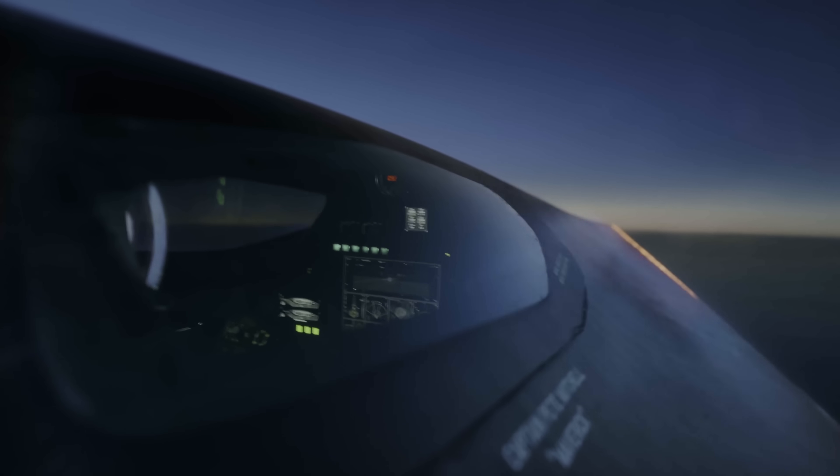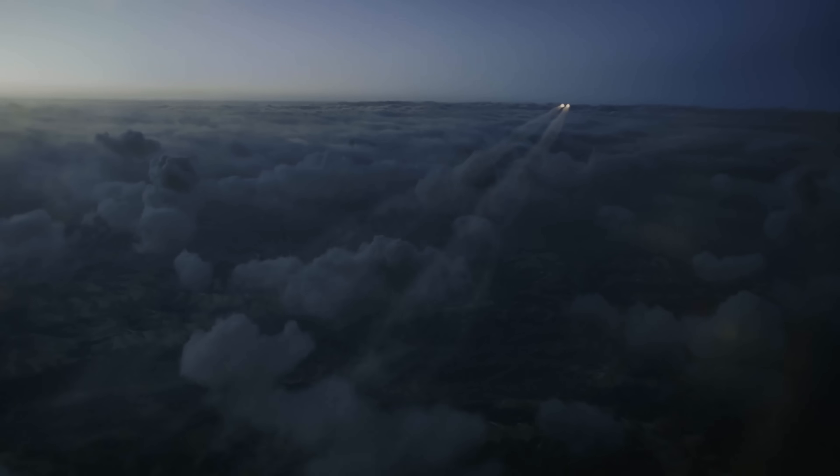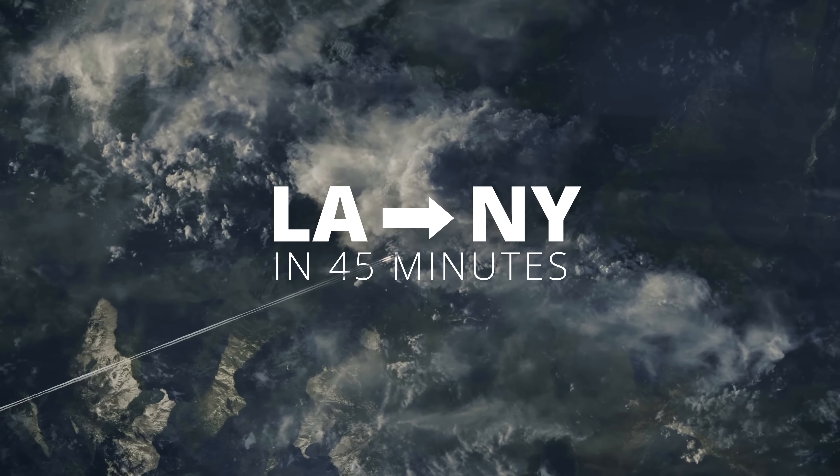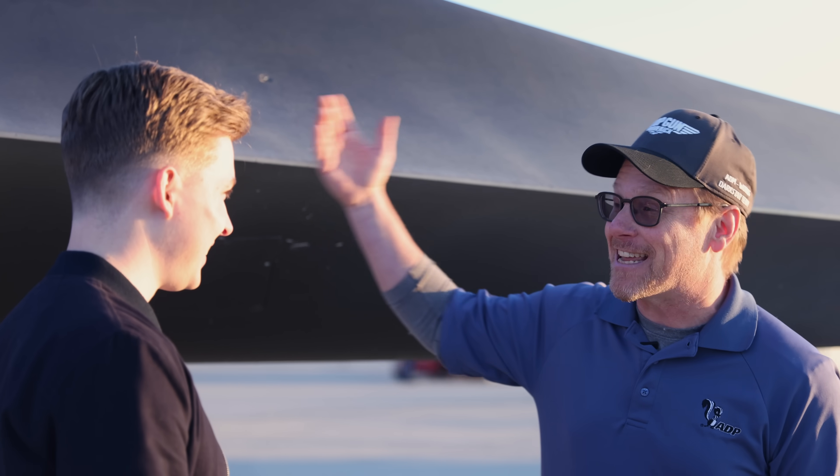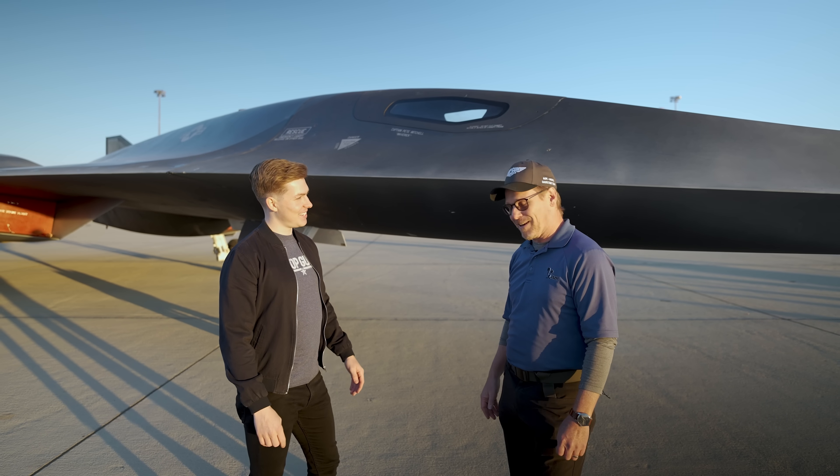Mach 5 is a mile per second. So if you think about trying to go cross-country, taking off from Los Angeles and making it to New York, you'd make it there in 45 minutes. Now imagine in Top Gun where Maverick's going Mach 10 and how insane that must be — crazy fast.